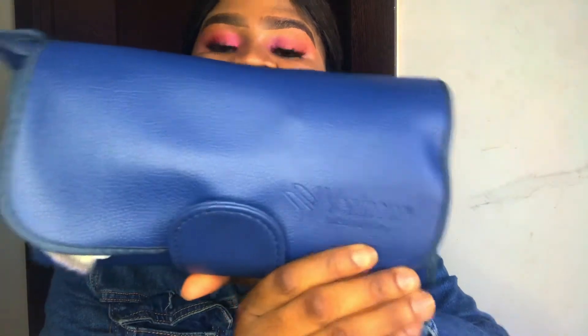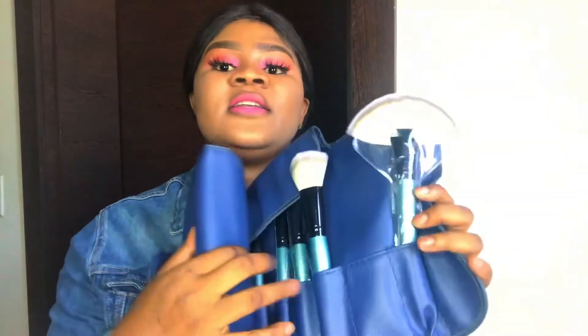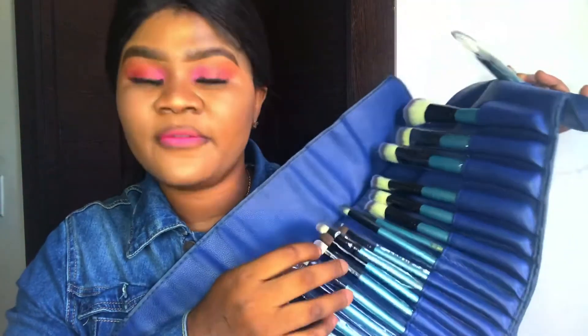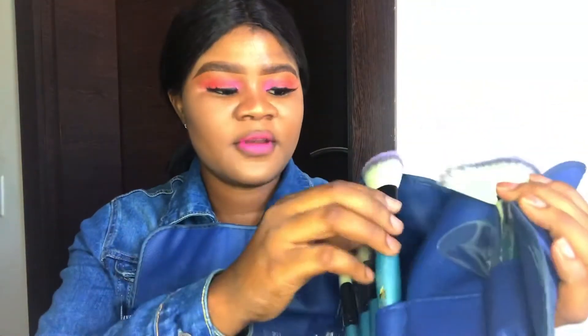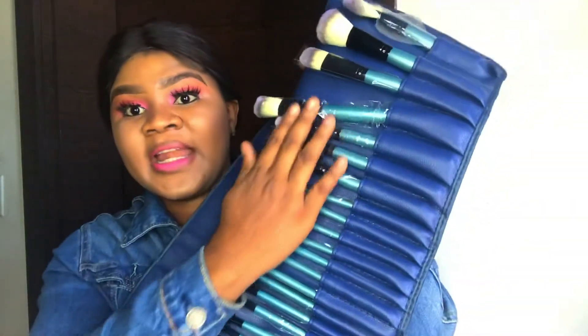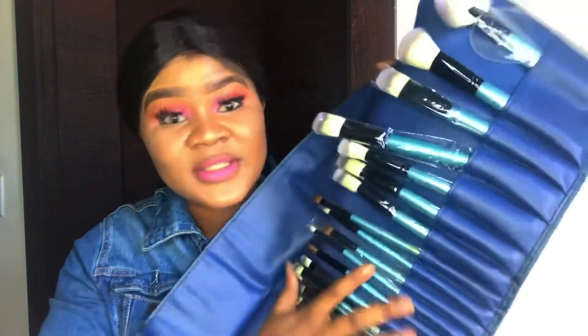Finally, the last thing I'm going to show you guys is this brush set from Venin. Let me show you what's in here — it's a 32-piece brush set. It comes in a pouch like this. The brushes are very fluffy — not bad at all. These brushes will do the job for you. It comes with up to 32 pieces and it's very, very cheap — around six thousand five hundred. Trust me, the brushes are not bad at all.